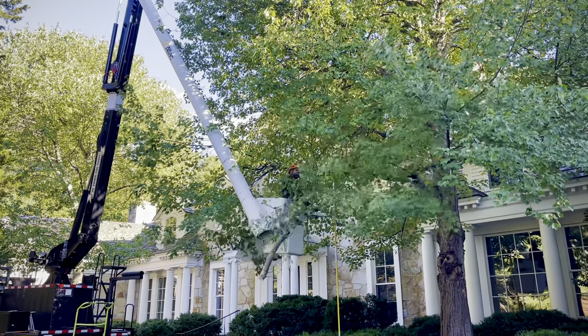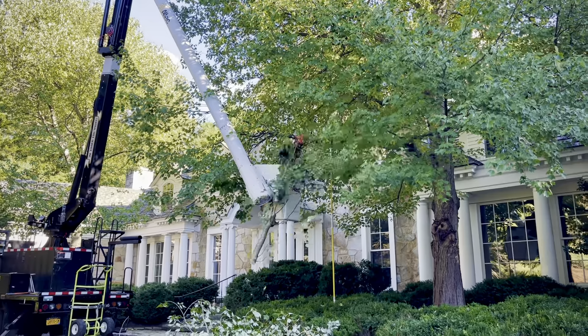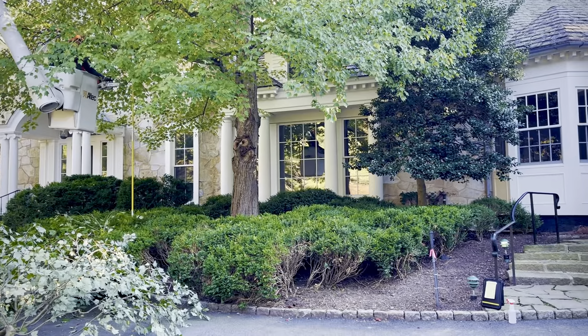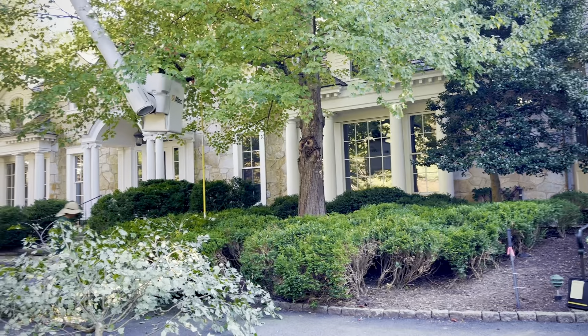We're here in southern New England and we're refining and editing the mature landscape, which we began doing at the shrub level with boxwood. More will be added there, but we've removed overgrown plants.